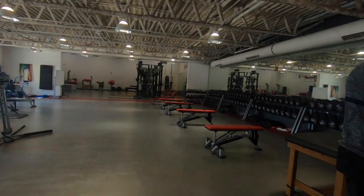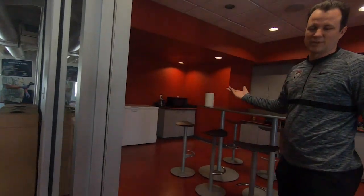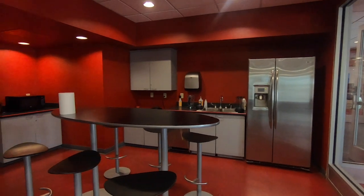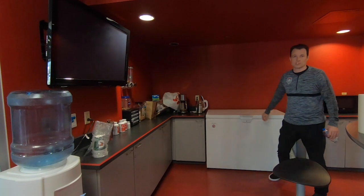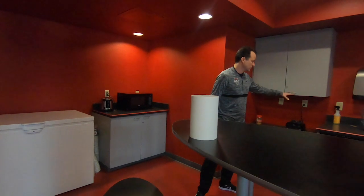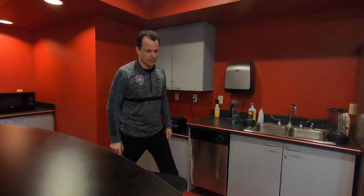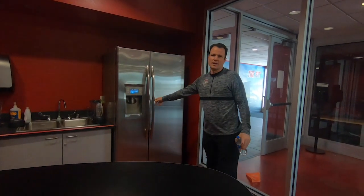This is a breakfast nutrition area that we use. Usually when the guys come in in the mornings we'll have some kind of breakfast here for them. There are little vitamin boxes where they have their vitamins every morning, they sign in, they do their stuff. If they're hungry during the day, we've got frozen foods — hot pockets, you name it. They can warm stuff up and get snacks. We'll also make smoothies in the mornings when they come in for workouts.